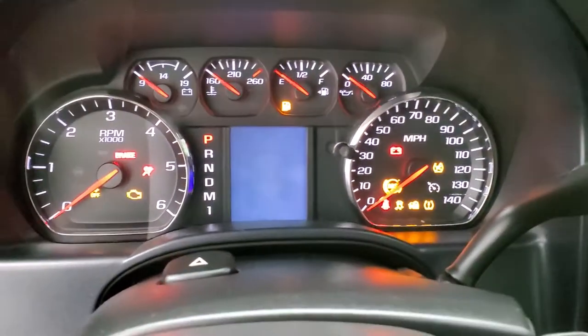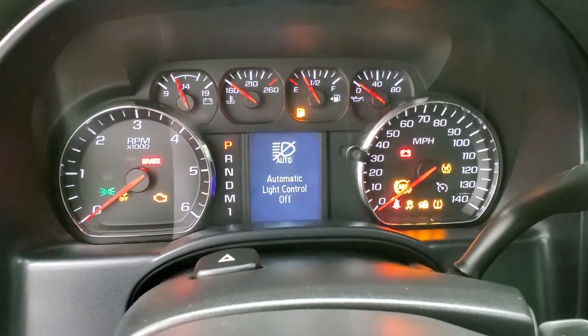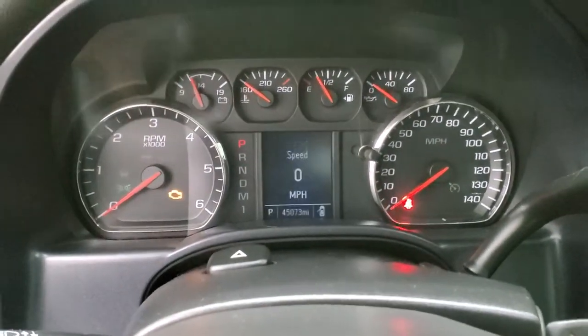Actually, that does not have power mirrors — so no power mirrors on this truck. We'll hop inside and take a look at the instrument cluster and the radio.